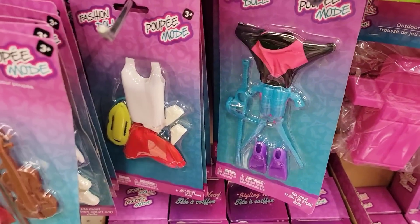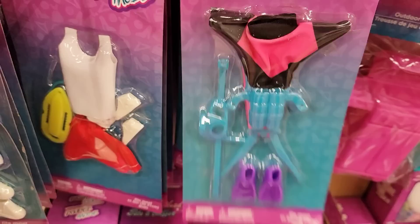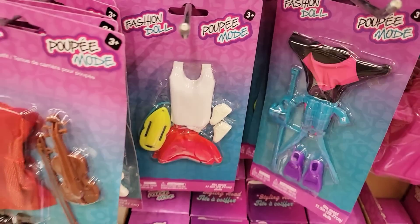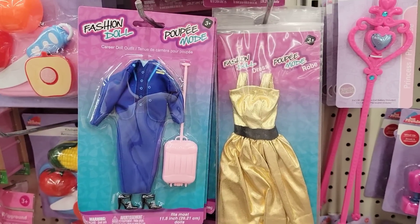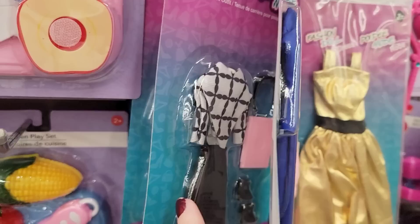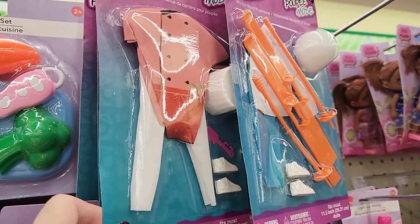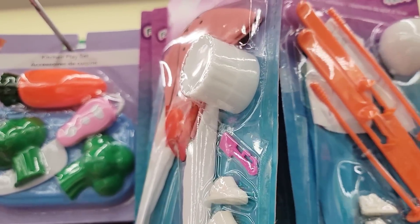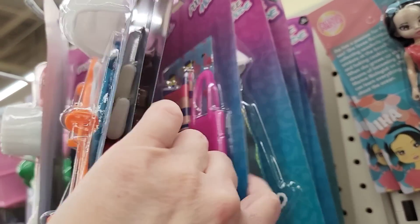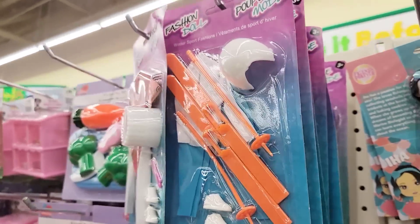I found some more cute little outfits for your Barbie dolls, and some of this stuff will fit your Elf on the Shelf too. There are so many different sets, and some would be really cute to use as props or in DIYs as well. Lots of cute outfits and accessories — a little chef hat, skis, tennis racket, surfboard, and little purses.